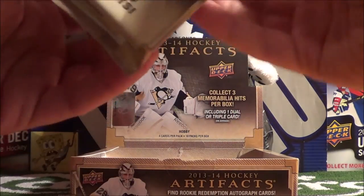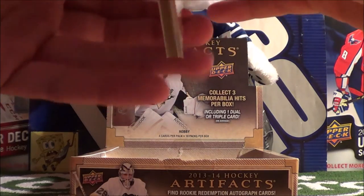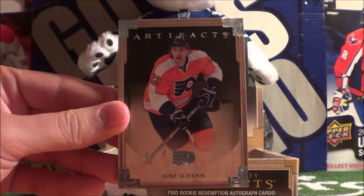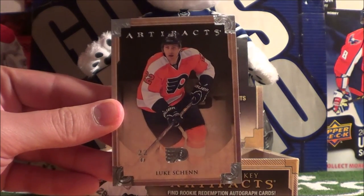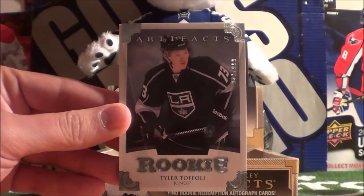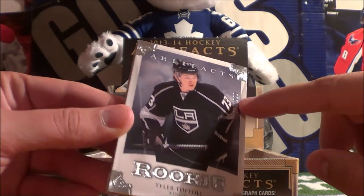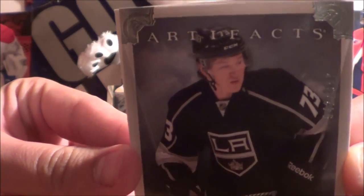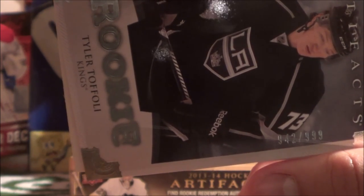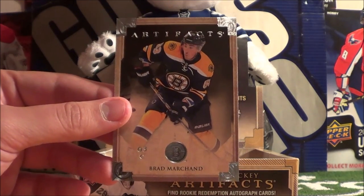On to our fourth pack. This pack starts off with Zach Parise and Luke Schenn — as I mentioned, Brayden Schenn's brother. And then we have a rookie card of Tyler Toffoli, actually numbered out of 999. This is 942 out of 999 — very nice. And then we have a decoy card and Brad Marchand.